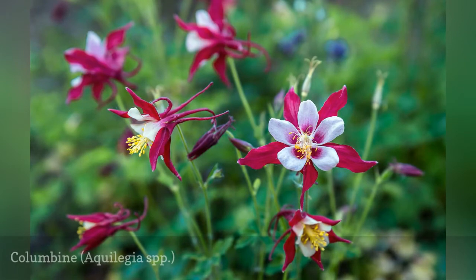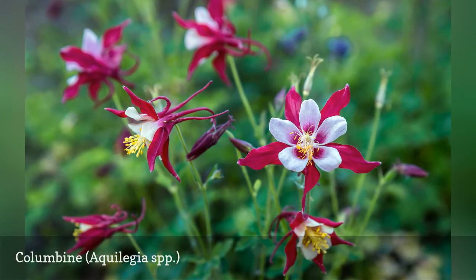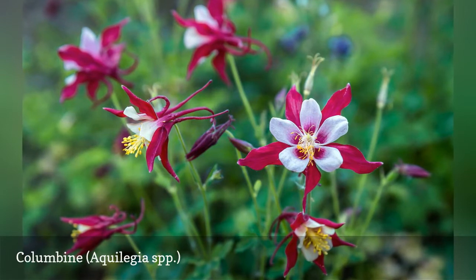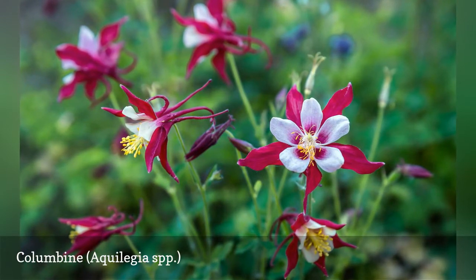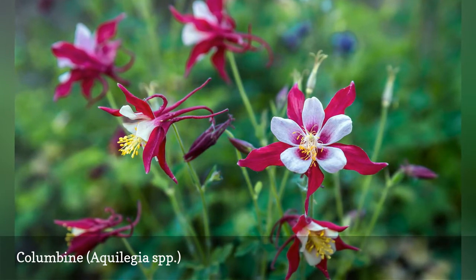Columbine is a perennial wildflower with many cultivars. Its flowers, which attract hummingbirds, are a fascinating shape said to resemble a jester's cap. Once established, Columbine is drought-tolerant, making it a suitable rock garden plant.